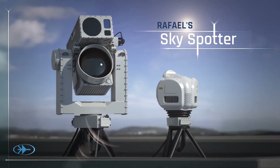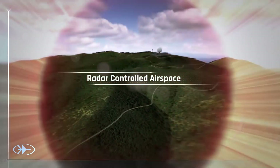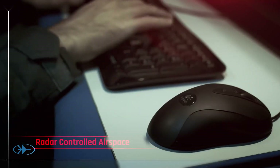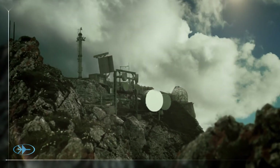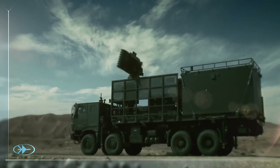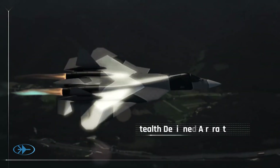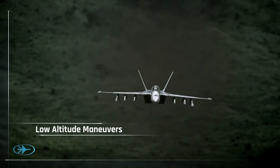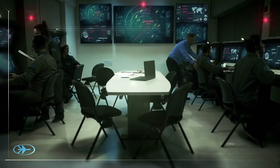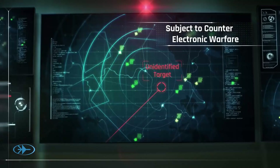SkySpotter. Today, more than ever, radar systems and air defense batteries are a critical factor in protecting the airspace, but suffer from crucial vulnerabilities such as stealth aircraft, low-altitude flight and evasive maneuvers, detection of small targets, lack of visual identification, countermeasures, and electronic warfare.